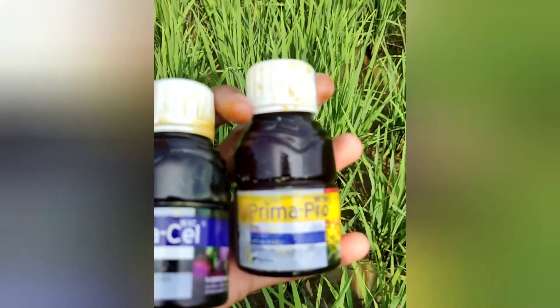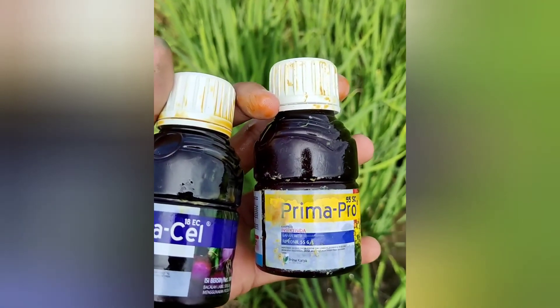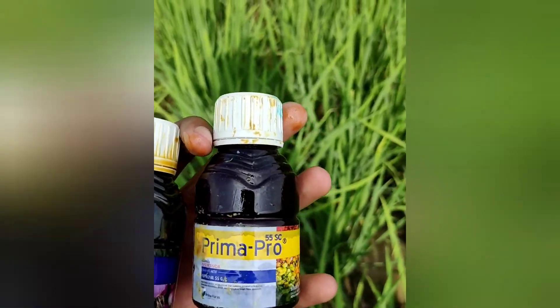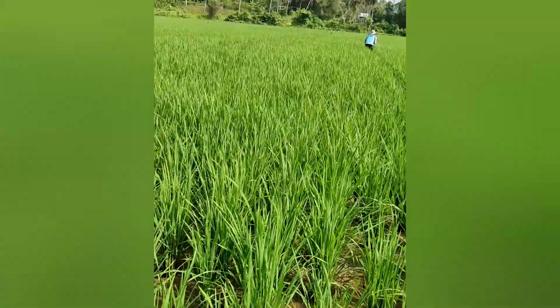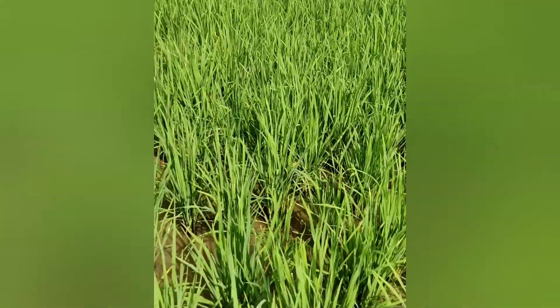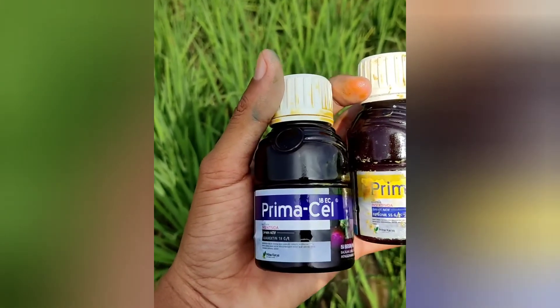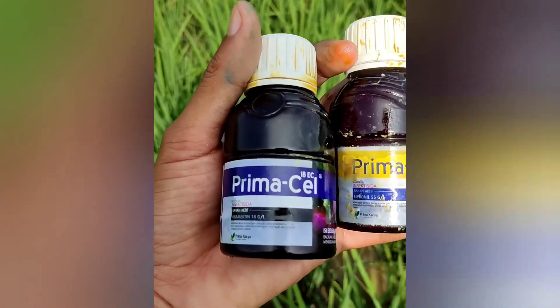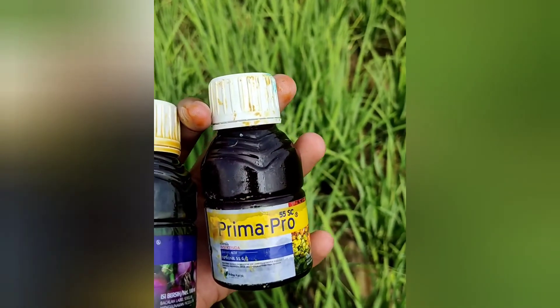Then the second product is Prima Pro. Prima Pro contains the active ingredient Fipronil. It works against ulat penggulug daun (leaf rollers). The rice is also safe from leaf rollers. You can see — it's clean, no leaf rollers. You can get these products at your nearest agricultural store, under the product names PrimaCell and Prima Pro.